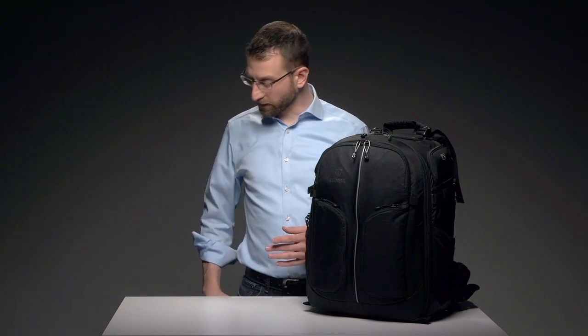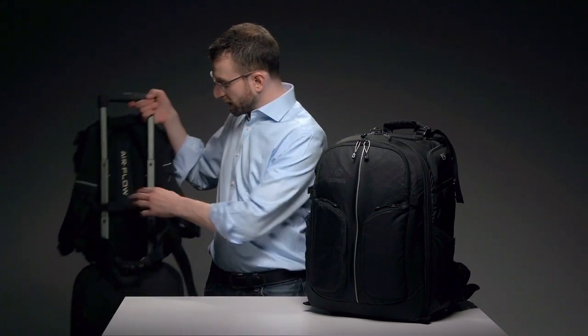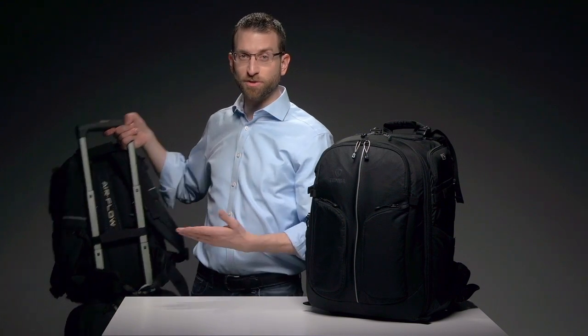When you're all packed up, locking zipper sliders on the main compartment and the laptop compartment allow you to attach an optional luggage lock for peace of mind. If you're traveling with luggage, the rear trolley strap attaches over the handle of your rolling suitcase so you can give your shoulders a break for a while.